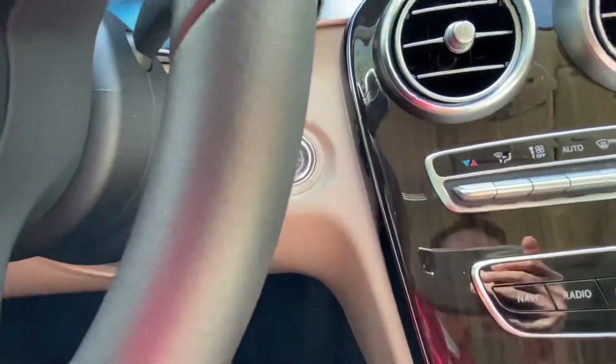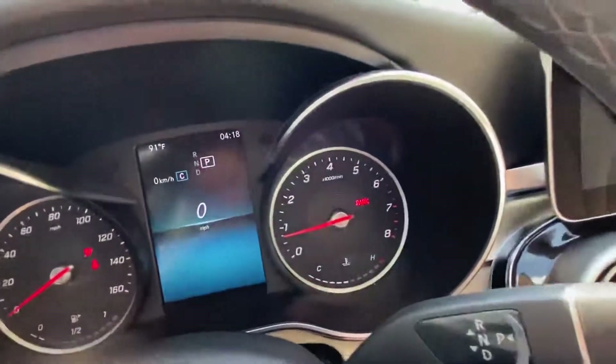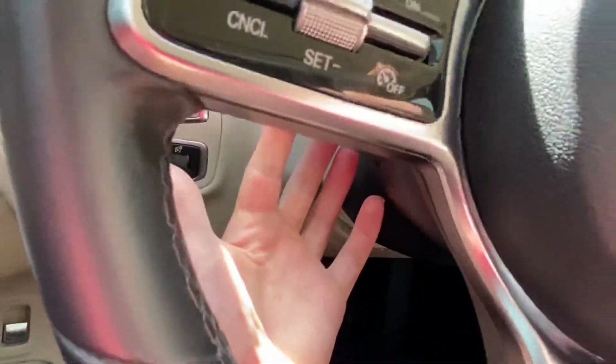We do have push button start, so no need to ever take the key out of your pocket or purse. You also have an electric tilt and telescopic steering wheel.